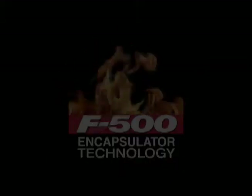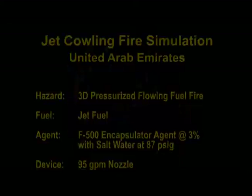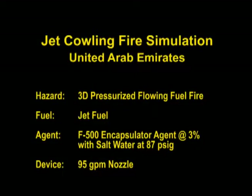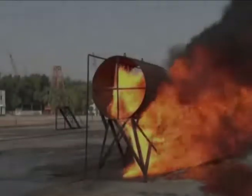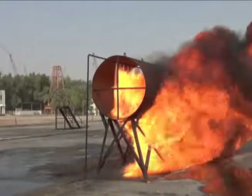Hazard Control Technologies presents F-500 Encapsulator Technology. This training exercise in United Arab Emirates simulated a three-dimensional flowing liquid fuel fire on a jet engine cowling.